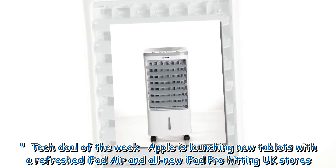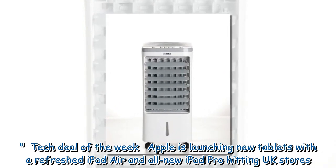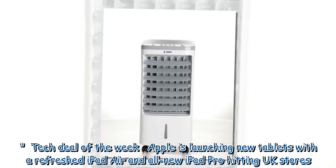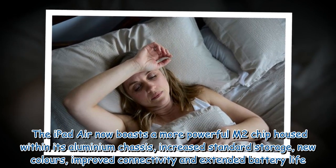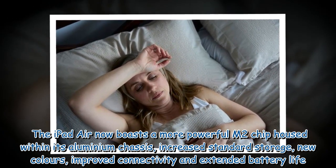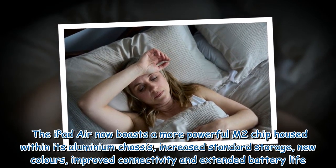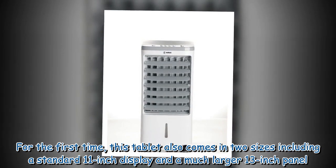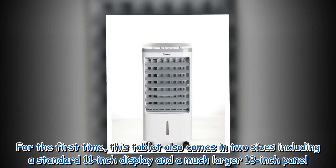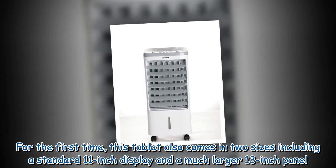Tech deal of the week: Apple is launching new tablets with a refreshed iPad Air and all-new iPad Pro hitting UK stores. The iPad Air now boasts a more powerful M2 chip housed within its aluminium chassis, increased standard storage, new colours, improved connectivity, and extended battery life. For the first time, this tablet comes in two sizes — a standard 11-inch display and a much larger 13-inch panel.